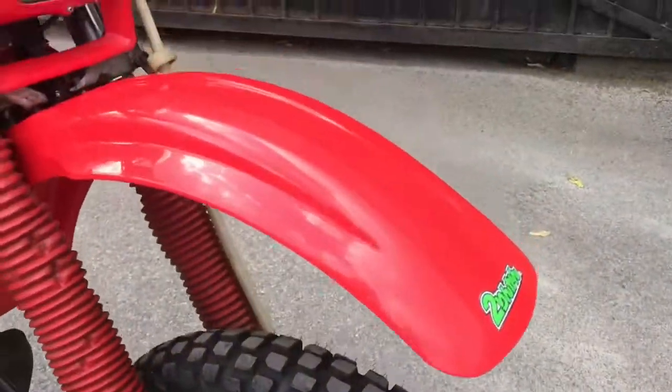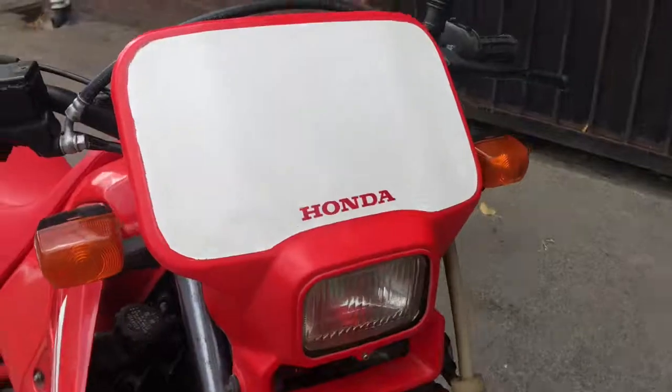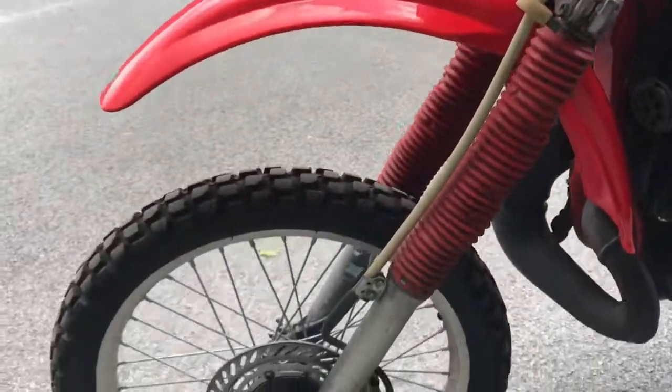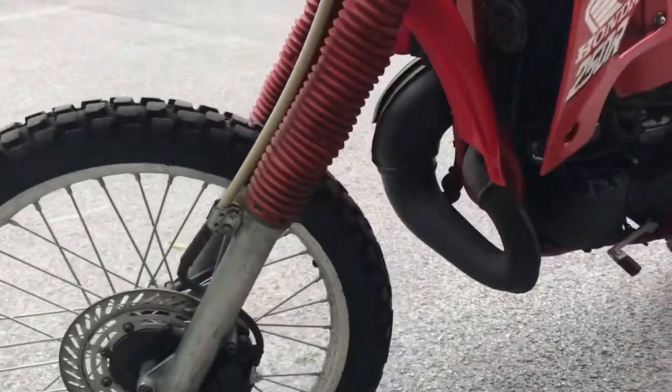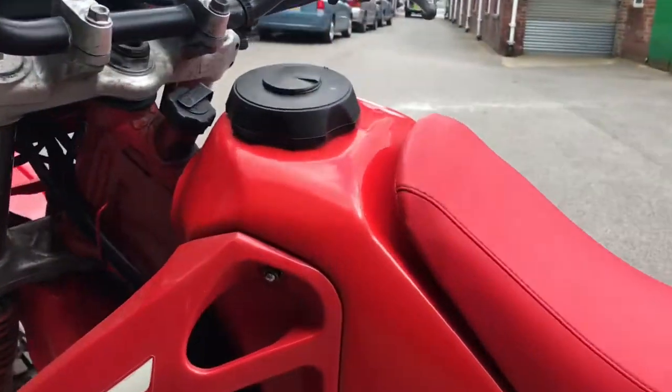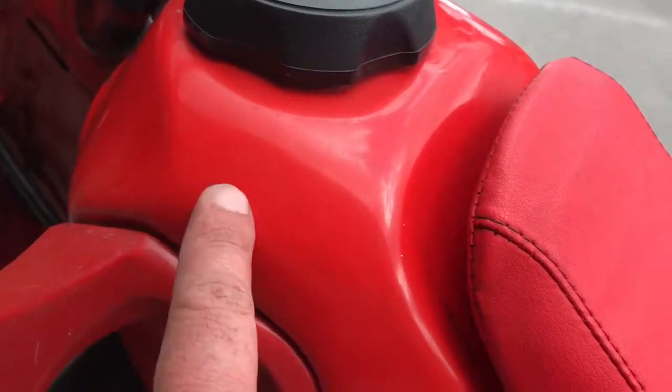The front rim is pretty good — not immaculate — but the spokes are good and the tire is good again. The front mudguard is really clean, as is the headlight cowl. Coming around to the left side, it's a similar kind of story. It's a very clean bike for a 30-year-old CRM.